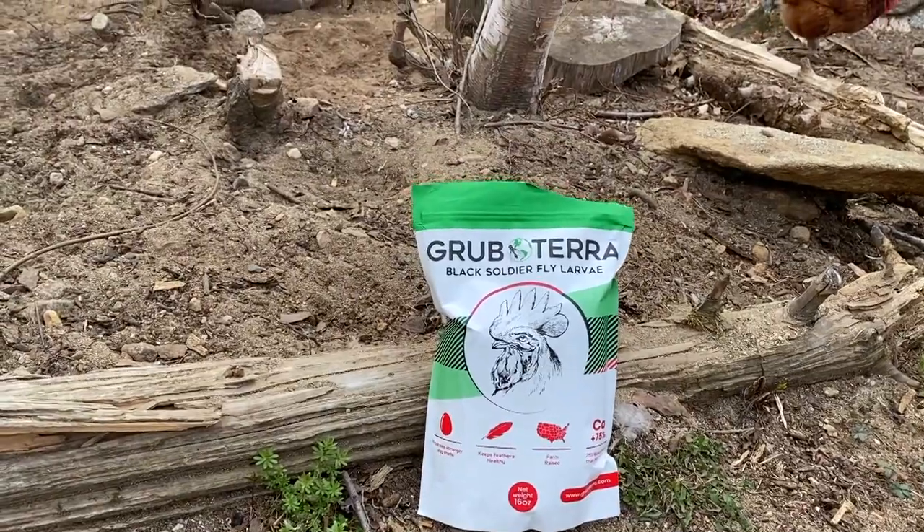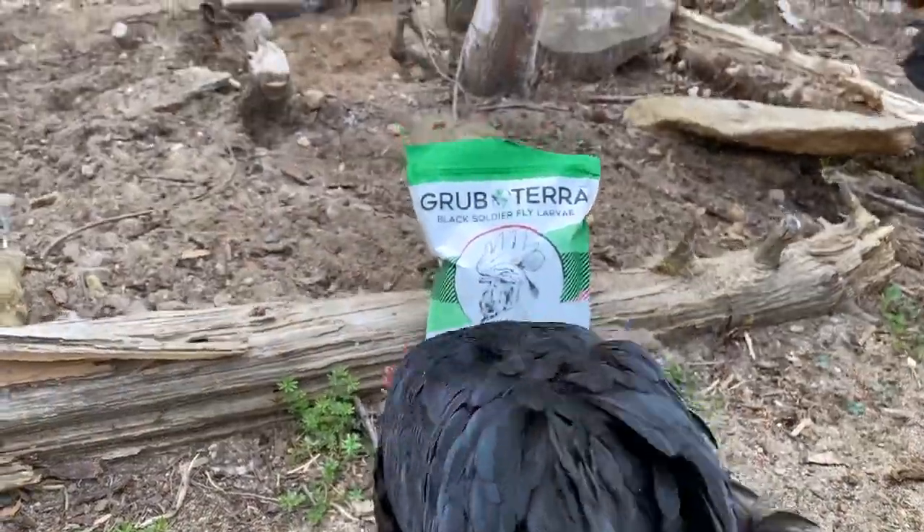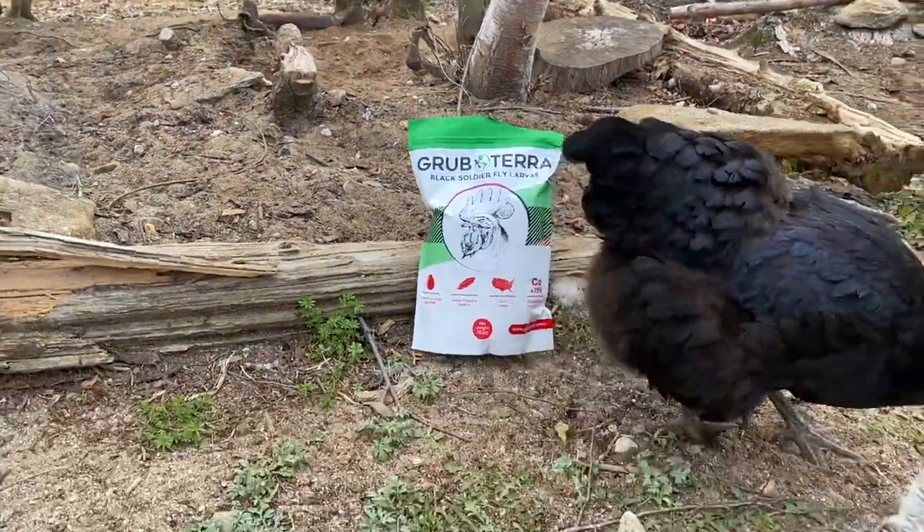So this one pound bag is $12.95. And they also sell a five pound bag, that's $34.95. Both are plus shipping.